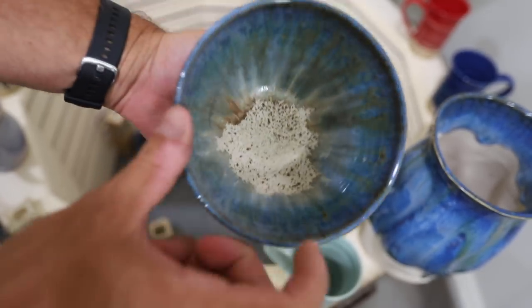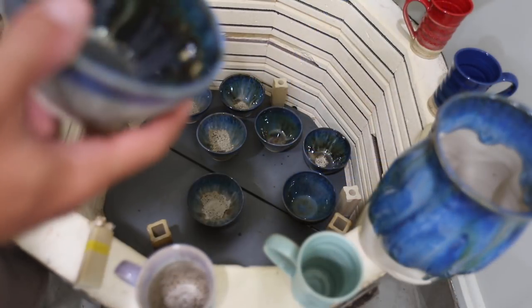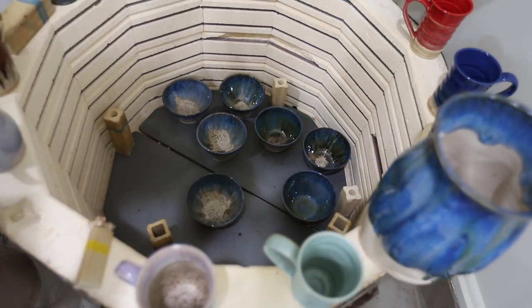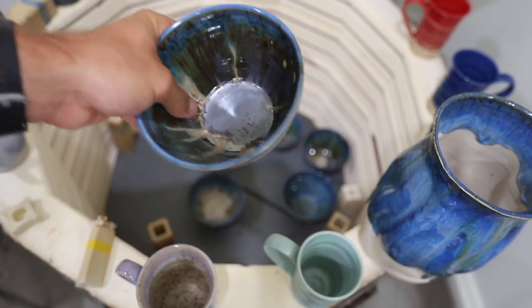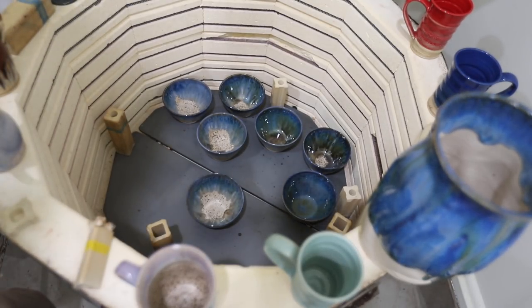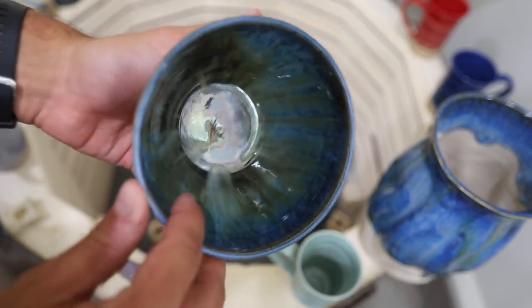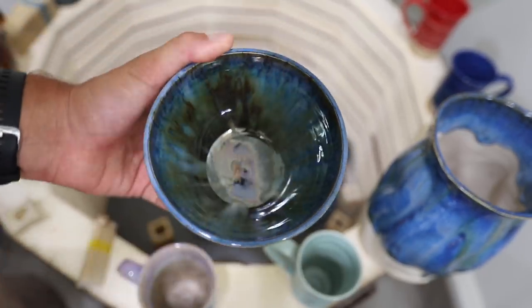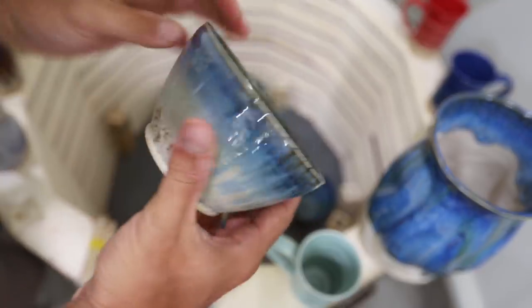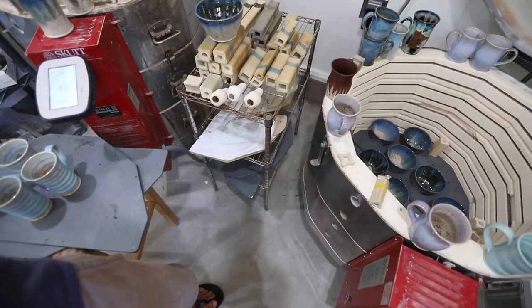These bowls — I tried loading crystals on the inside of a couple of them. This one did not work out at all — I'm not sure why it crawled right there, the outside looks good. I'll probably throw it in the trash or try to refire it. This one's cool — kind of what I thought would happen with all of them is that they'd drip down and be metallic at the bottom, but that didn't really happen. Those are cool though, really cool.